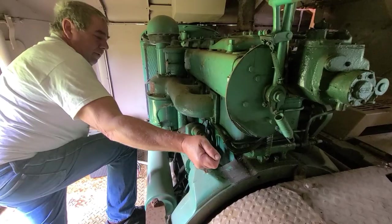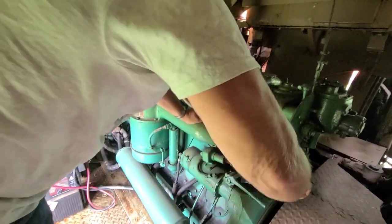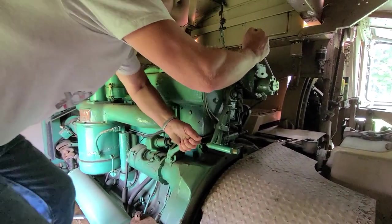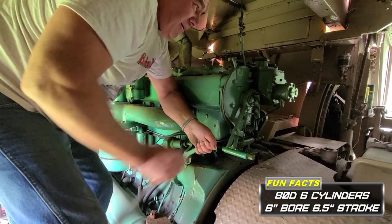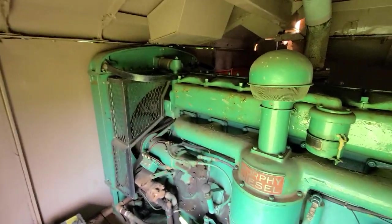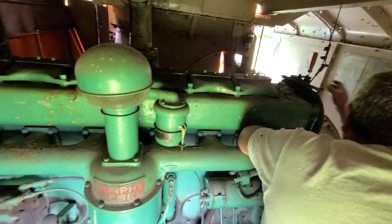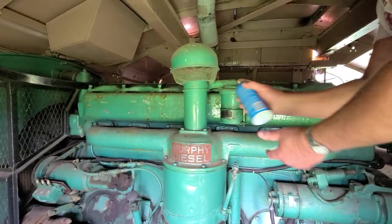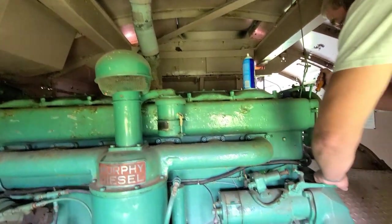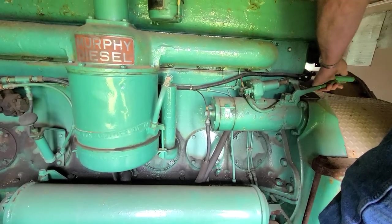They don't want to get nothing here. All right, deep compression. Let's get the fuel rack going here. Woo, you had her — she actually fired off. Want to get a little snorty? Give her a snort. Give her some fuel.